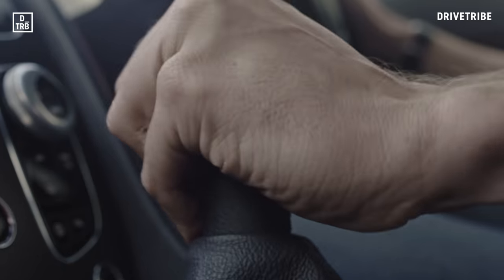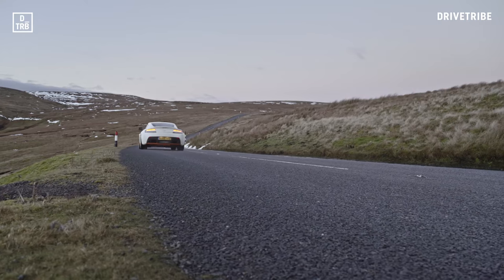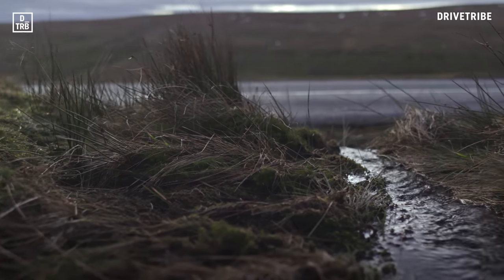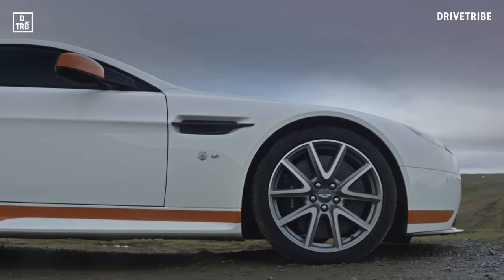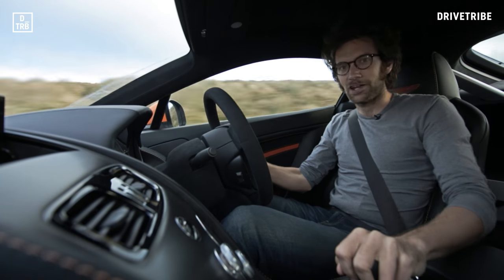Let's not beat about the bush. I absolutely adore this car. It is truly wonderful. That naturally aspirated V12 — such perfect balance really from this front-engine rear-drive Vantage chassis. Hydraulically power-assisted steering and a manual box.